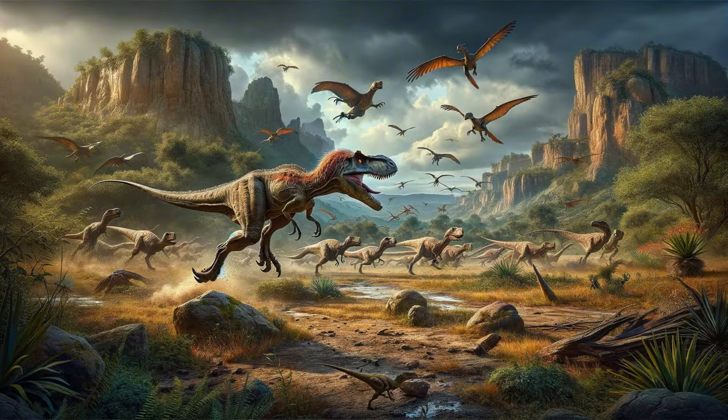The Fierce Utahraptor. The Utahraptor, larger than the Velociraptor, brings to life the image of the ultimate predator, with its sharp claws and teeth designed for hunting. Evidence suggests that this dinosaur may have hunted in packs, a strategy that would have made it an even more effective predator. The Utahraptor's size and potential social hunting behaviors provide insights into the diversity of hunting strategies among the raptor dinosaurs, painting a picture of a dynamic and interconnected ecosystem.